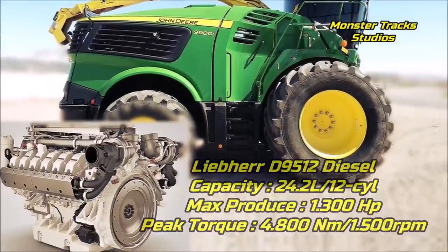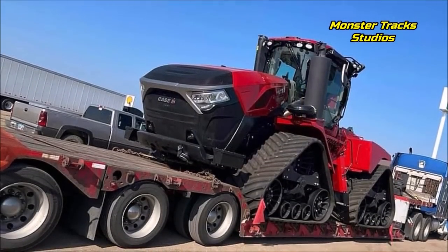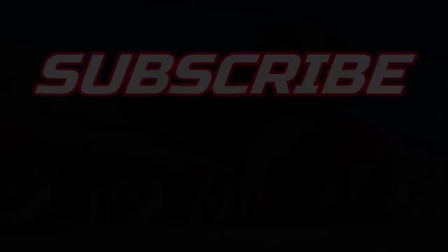Maybe everything we've said here is wrong and something different will appear at the end of the day. Let us know your thoughts in the comments — what do you believe? All engine specs are listed in the description. Subscribe for more.